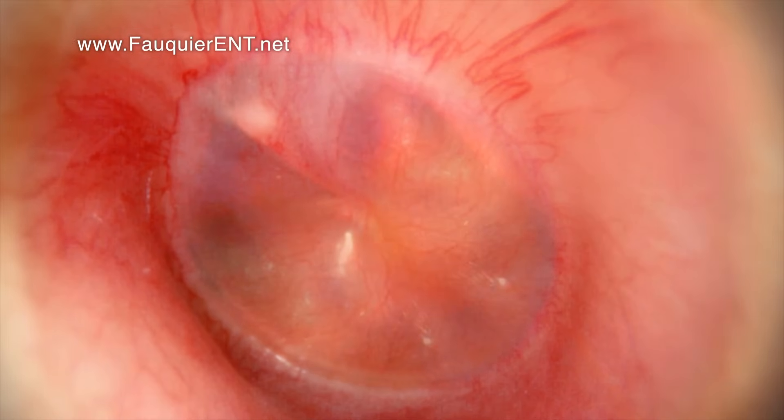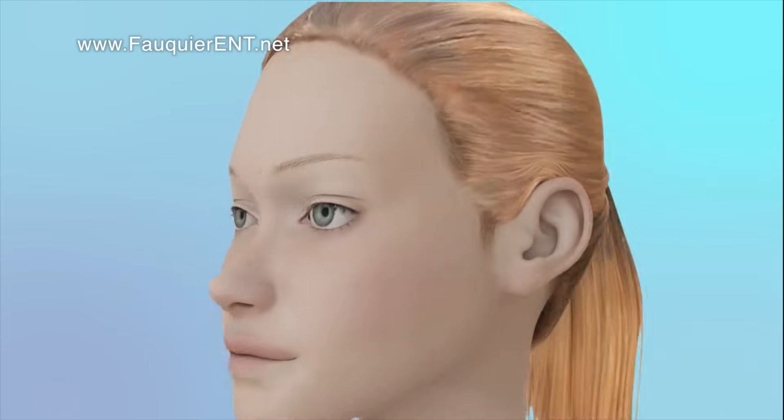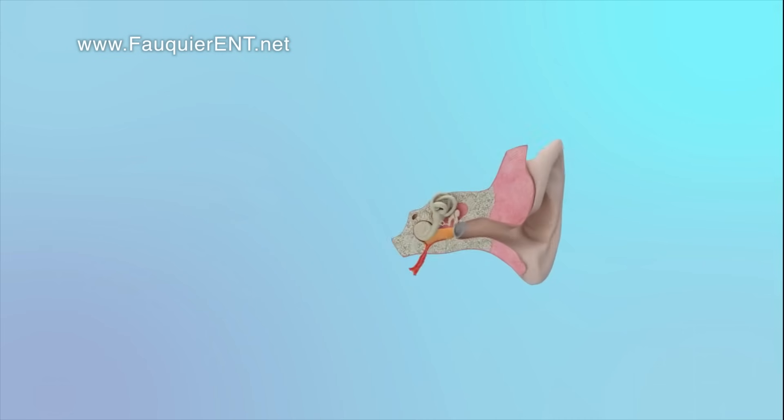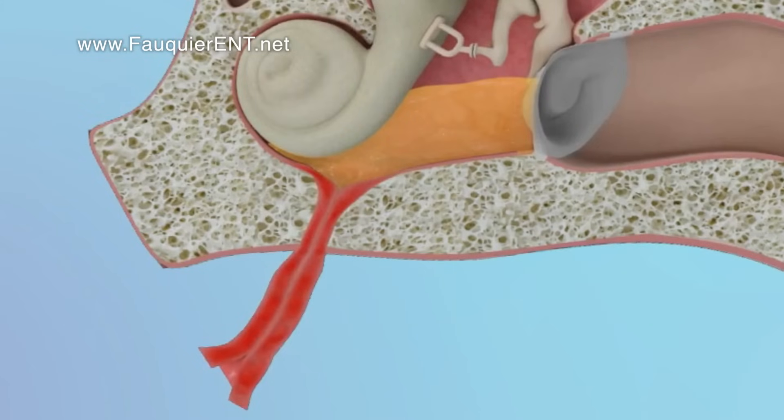As the infection clears and the pus dissipates, residual fluid is left behind along with negative ear pressure. Because of the inflammation induced by the ear infection, the Eustachian tube lining may be swollen shut, causing it to be very difficult if not impossible to open with ear popping attempts. If the Eustachian tube cannot open, the ear fluid and negative pressure will persist.